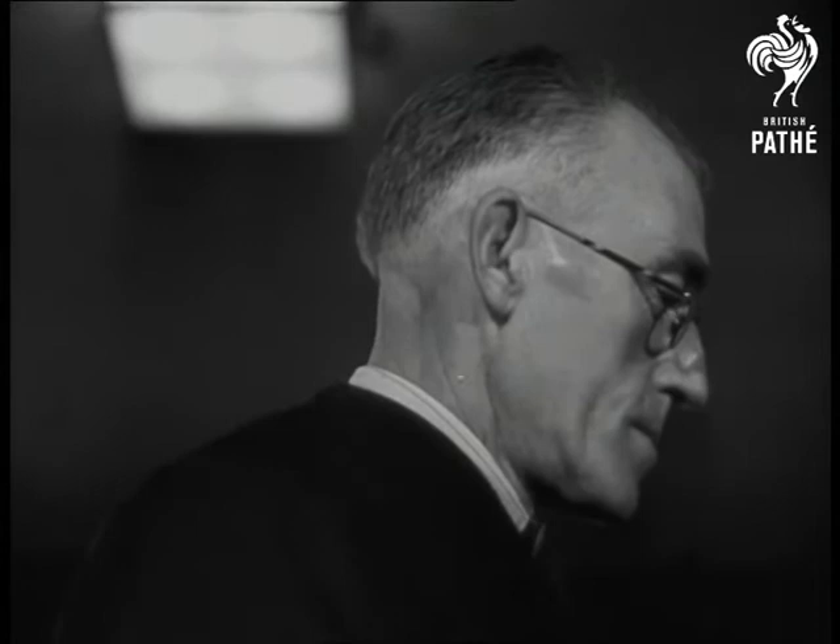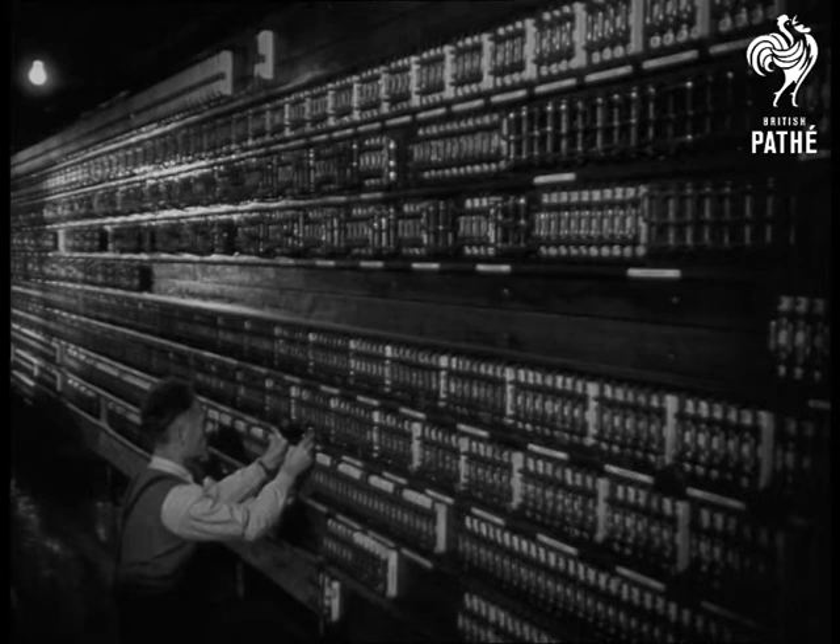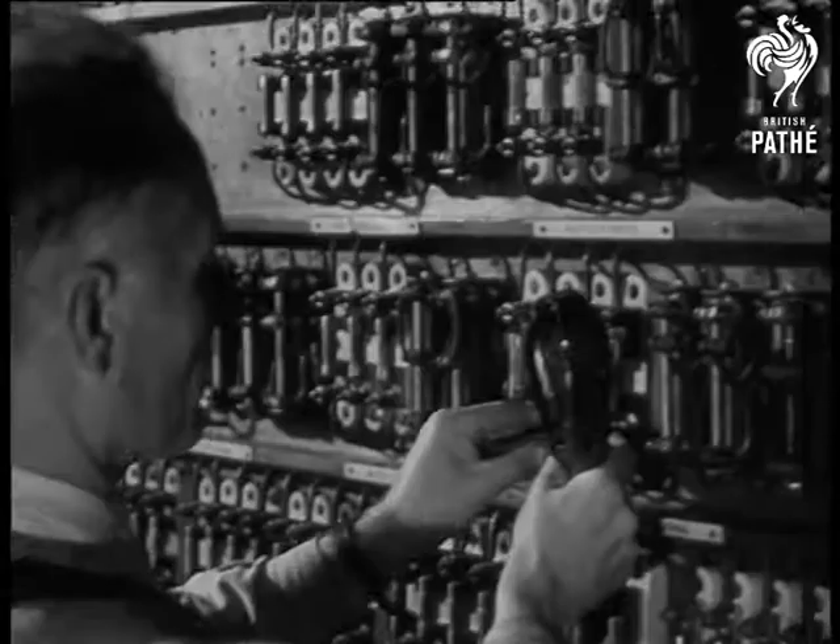As another train is due in, the signal levers are released and pass current to the relay box, which in turn operates the points mechanism. A daily check on the relay panel ensures that everything goes off without a hitch.